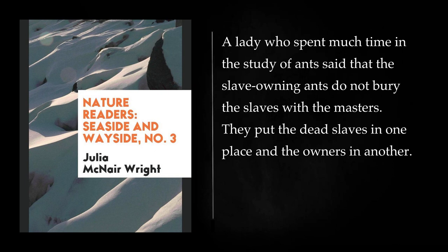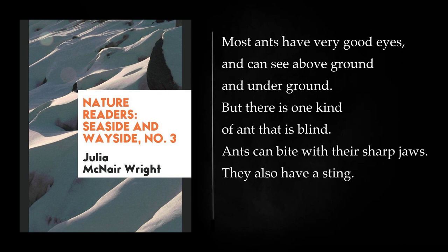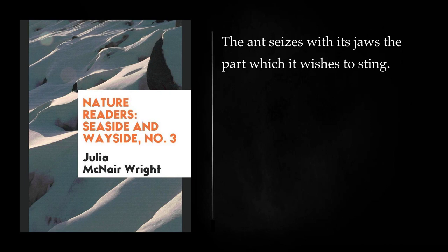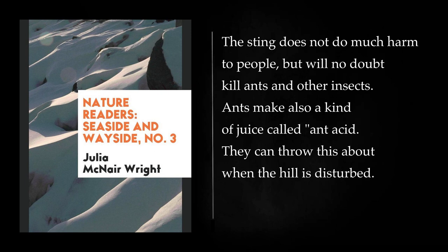When an ant dies, some of the other ants pick up the body to carry it off and bury it. They do not like to put dead bodies near their hill. The slave-owning ants do not bury the slaves with the masters. They put the dead slaves in one place and the owners in another. Ants will now and then change their home, leaving an old hill and making a new one. Most ants have very good eyes, and can see above ground and underground. But there is one kind of ant that is blind. Ants can bite with their sharp jaws. They also have a sting. Their sting is made in three parts: the sack for poison, the needle which gives the prick, and the case to keep the needle in. The ant seizes with its jaws the part which it wishes to sting, then lifts its body up and swings its sting part under so that it can drive the sting into the place held by the jaws.